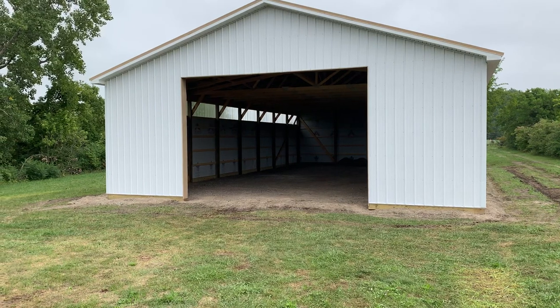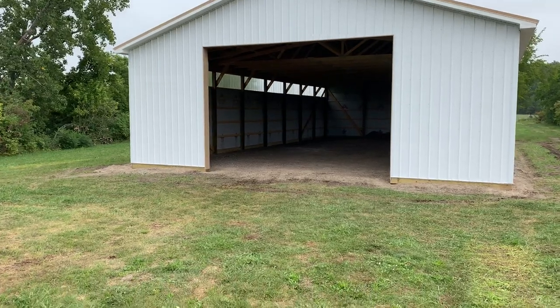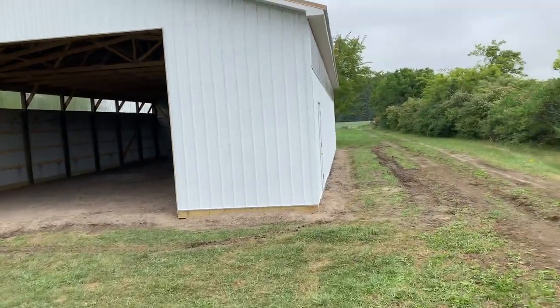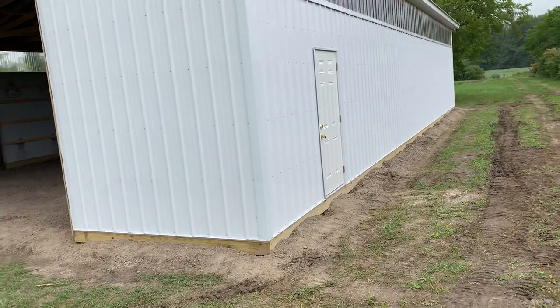It's a cream-colored roof trim, cream outside, and the overhead door trim as you can see here. Let's go around here to give you an idea of this building. You can see right here — privacy — so nobody knows what's going on.